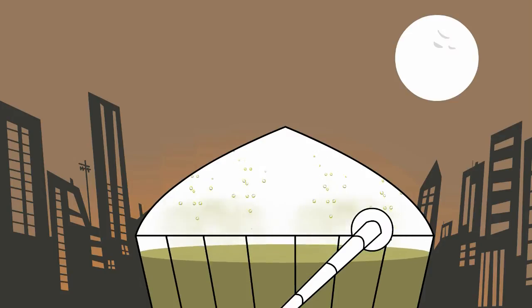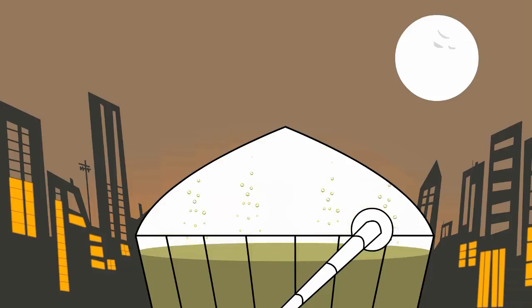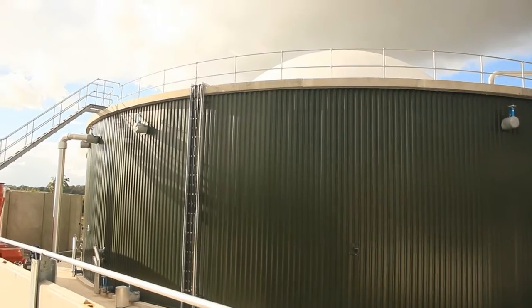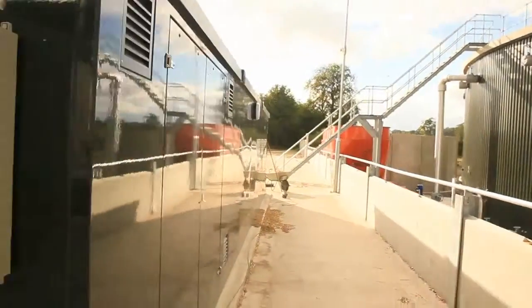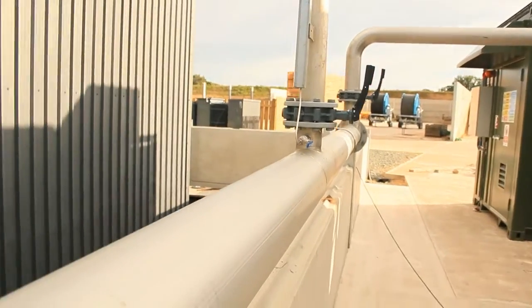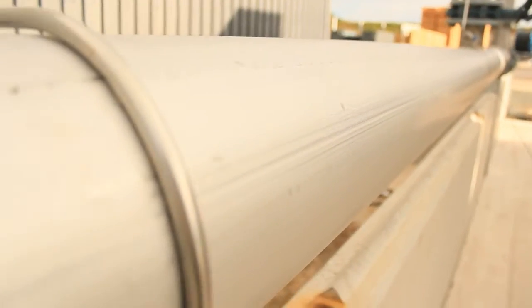The biogas plant reproduces the biological digestion process. By eating up the refuse, bacteria release gas which accumulates. The gas means energy — a lot of energy. The fermented digestate is pumped from the anaerobic digester to a solids-liquid separation process, which has the same objective as with livestock manure.